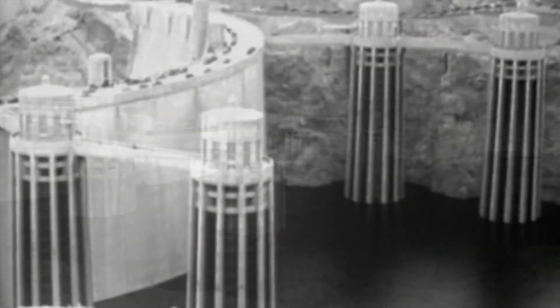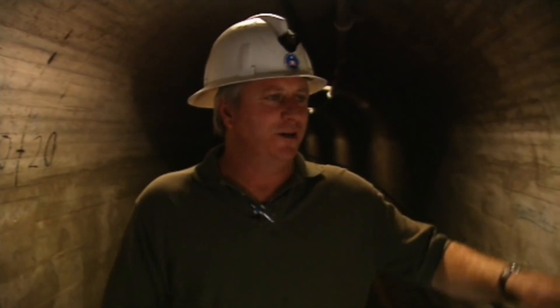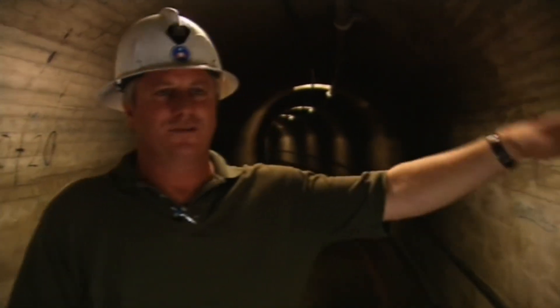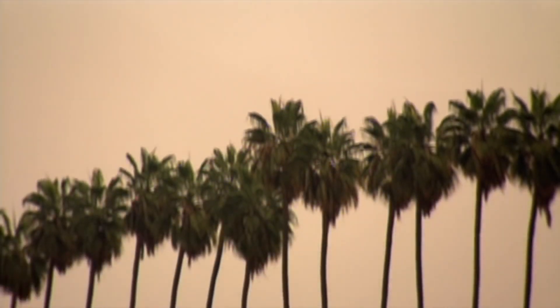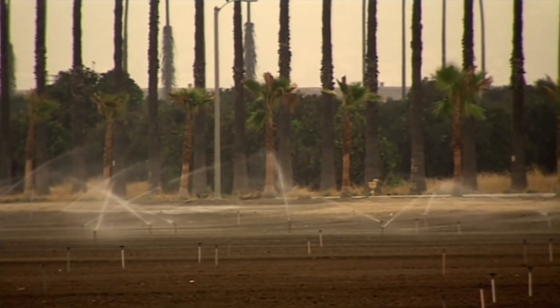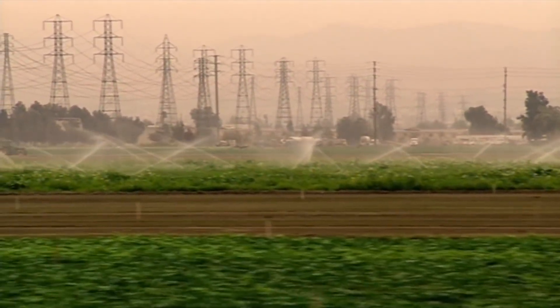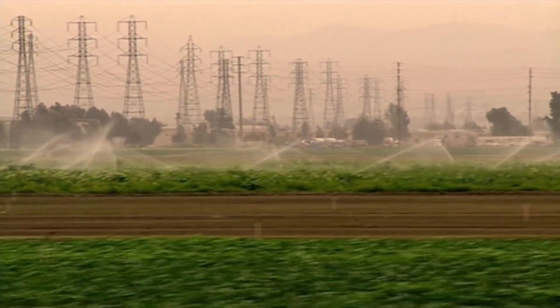It took over six years for Lake Mead to fill up behind Hoover's gigantic wall. The force of Lake Mead angles downward on the dam at about 45,000 pounds per square foot. Hoover Dam and Lake Mead transformed the Southwest almost overnight — they stopped the vicious cycle of flood and drought, replacing it with a constant flow of water. Southern California became America's salad bowl.